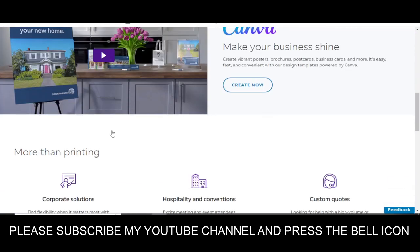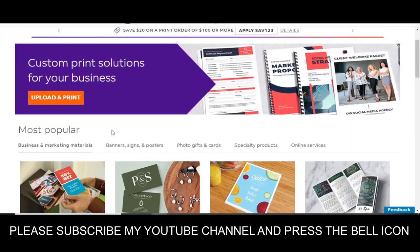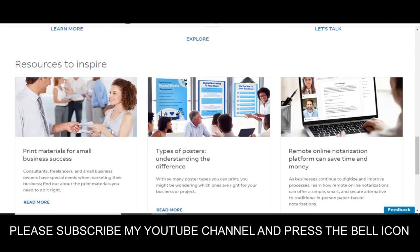If you subscribe to my YouTube channel and press the bell icon, you will get a notification when I upload a new video, so you will get your codes on time. I highly recommend you to please subscribe and press the bell icon. So before wasting any time, let's get started.